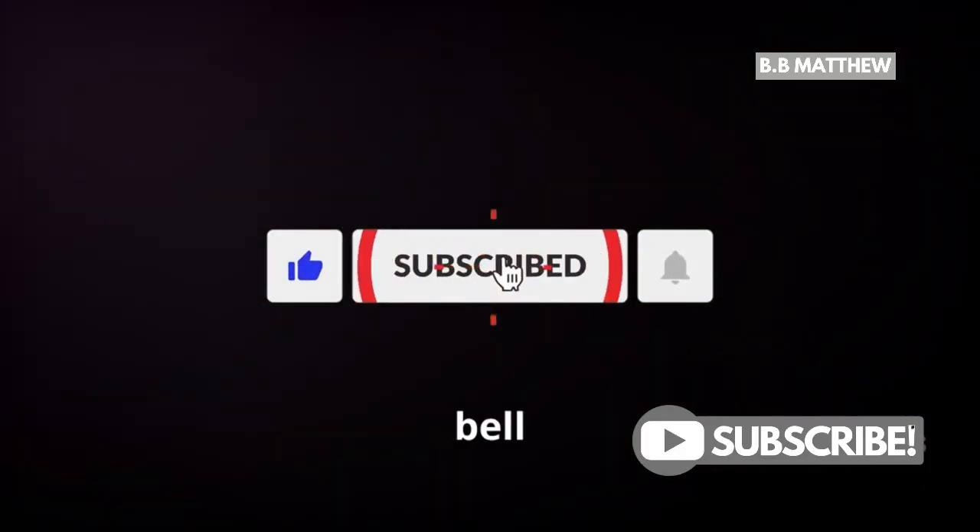Don't forget to like, subscribe, and hit the bell icon for more small business tips. See you next time.